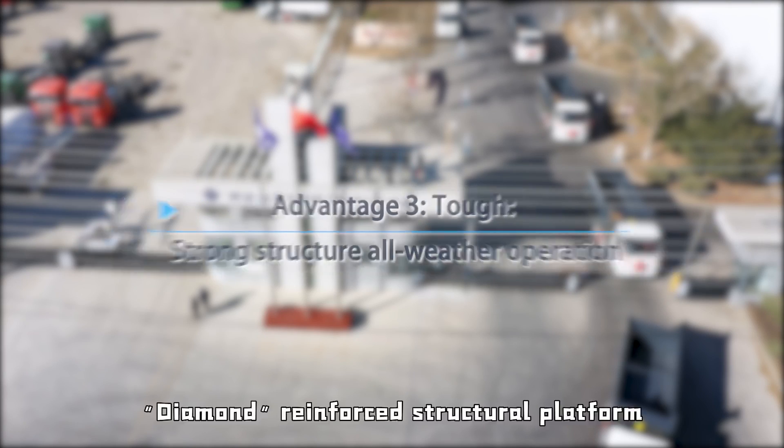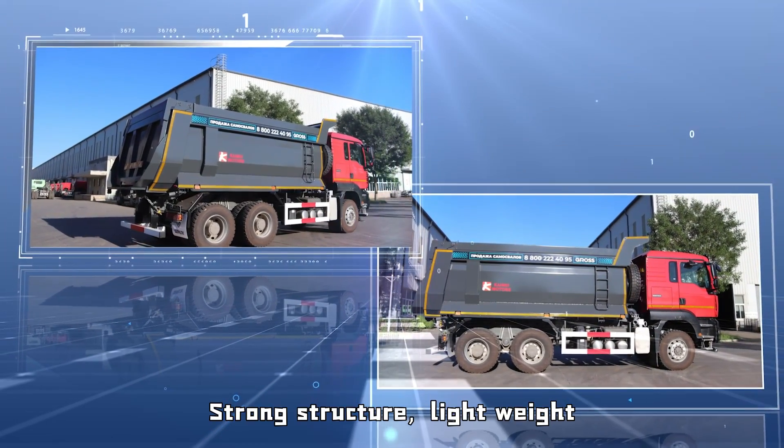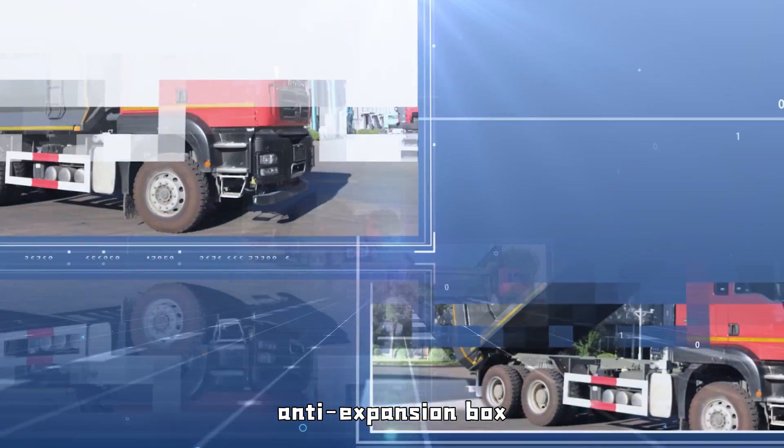Advantage 3: Tough — Strong Structure, All-Weather Operation. Diamond Reinforced Structural Platform: strong structure, lightweight, anti-expansion box.